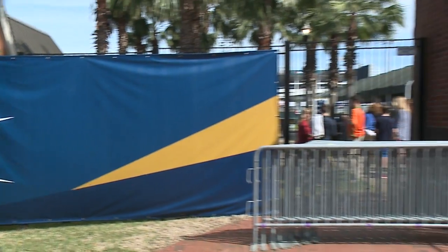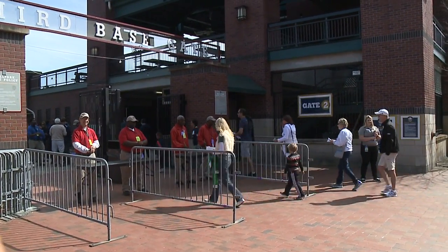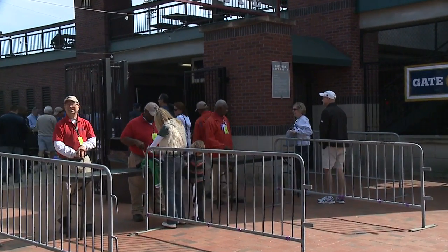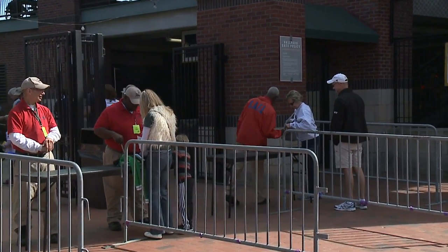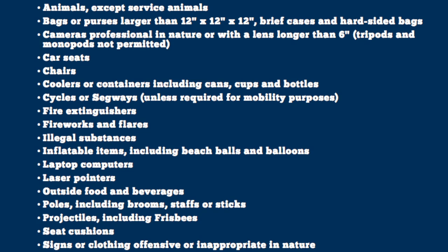There are two entrance gates at Community First Park for all fans. The main entrance, or Gate One, is followed by a gate on the west side, or Gate Two. Before you make it through those gates, remember there are a few prohibited items at the park — for example, no coolers, no fireworks, no flares, and no outside food or beverages. For more information, these signs are displayed throughout the outside of the stadium.